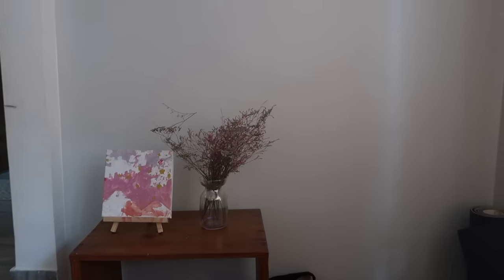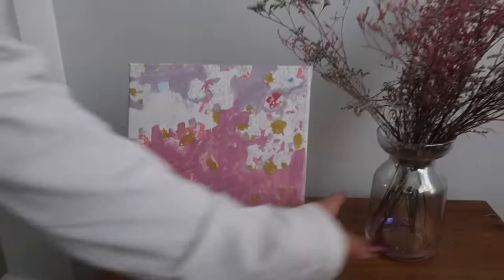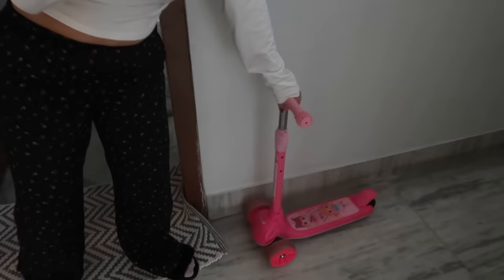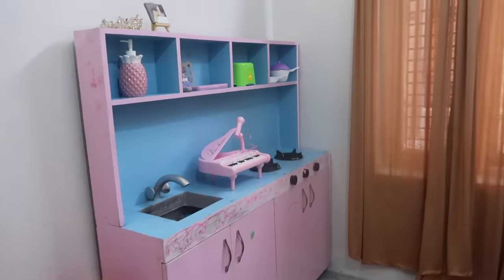Moving on — this is where I like to do my content and stuff because it's a plain wall. That's pretty much our living room. Opposite the living room is my daughter's playroom.